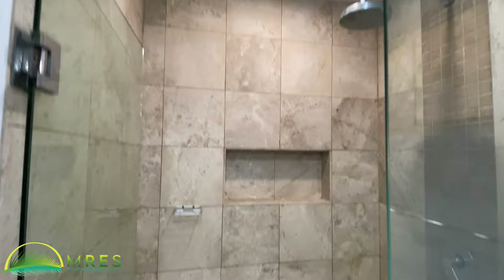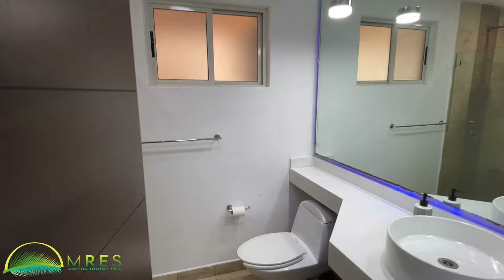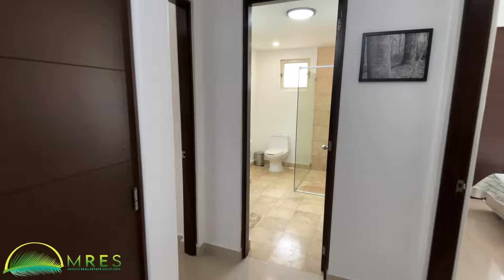Travertine shower floors and walls. Some new lighting in here too, and more closet space, of course. Every bedroom has its own AC. The hot water tank is in a closet here, with room for mops and storage as well.